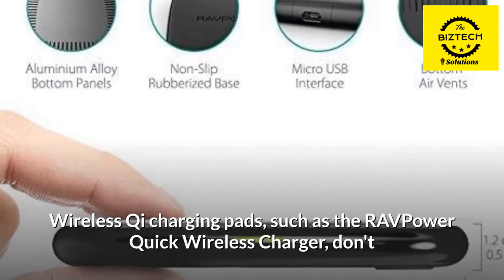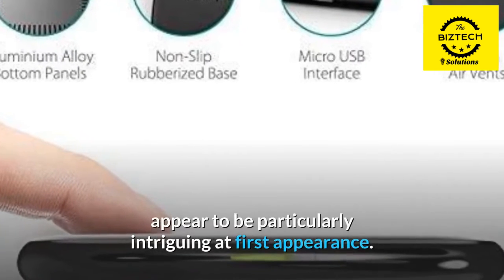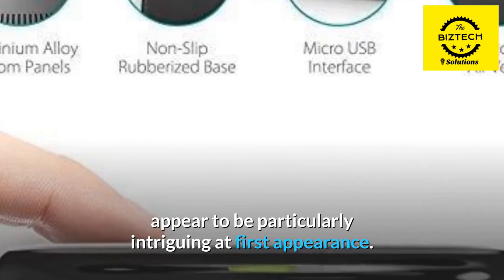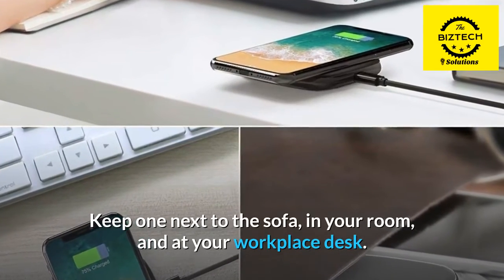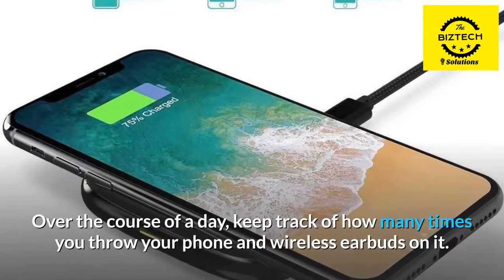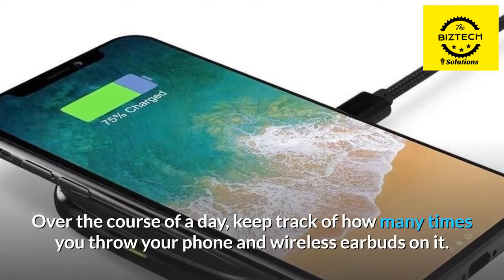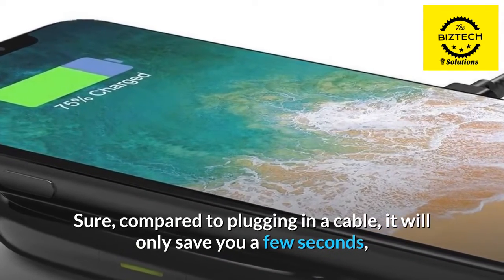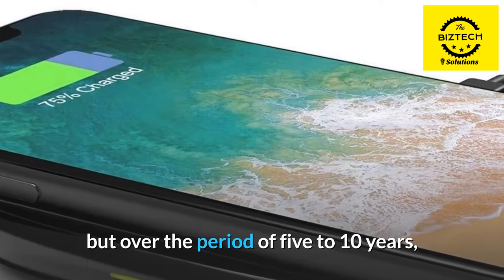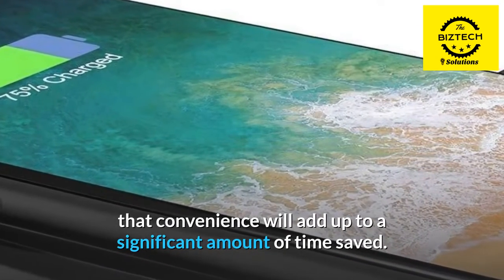Wireless Qi charging pads, such as the RAV Power Quick Wireless Charger, don't appear to be particularly intriguing at first appearance. Keep one next to the sofa, in your room, and at your workplace desk. Over the course of a day, keep track of how many times you throw your phone and wireless earbuds on it. Sure, compared to plugging in a cable, it will only save you a few seconds, but over the period of 5 to 10 years, that convenience will add up to a significant amount of time saved.